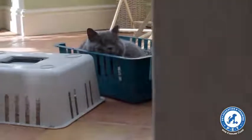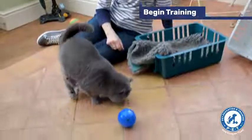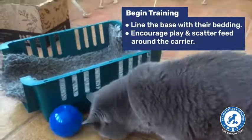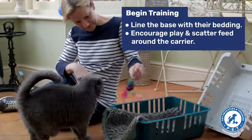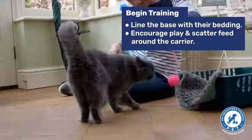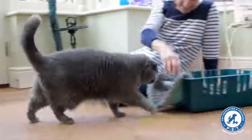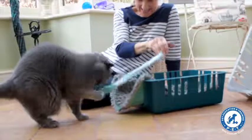So the first thing you want to do is to start playing in and around the carrier. You see here that I've got quite a few toys to try and encourage Jane to feel positive about the carrier. I'm not forcing her to go in — I'm just wanting her to enjoy being around it.